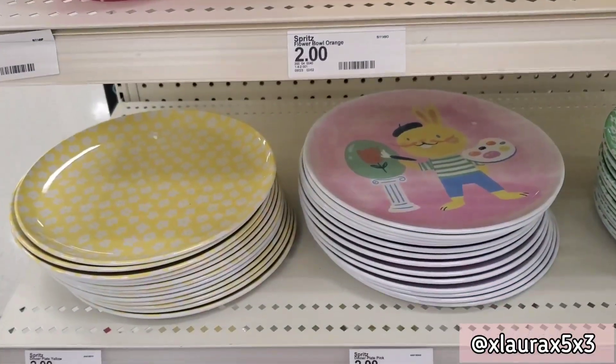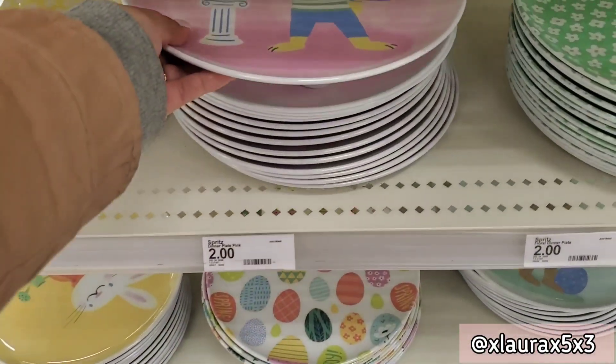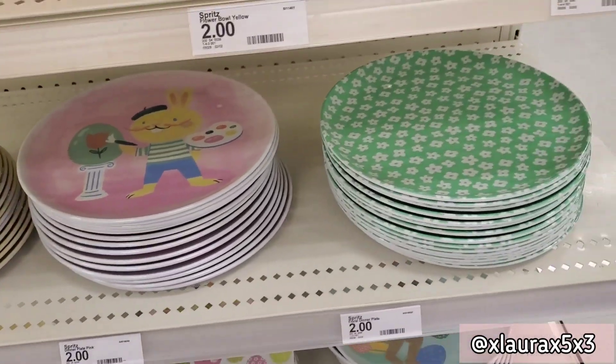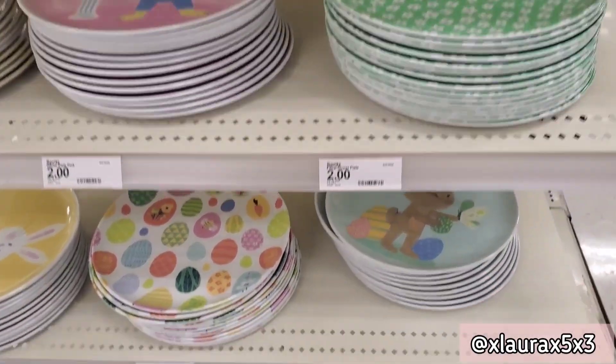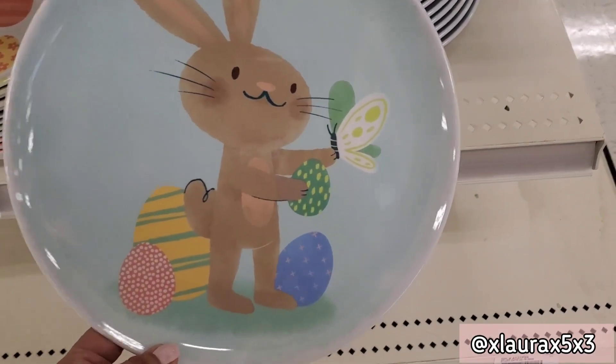These plates are priced at two dollars — how cute is this bunny painter, so adorable! Again, these are priced at two dollars.